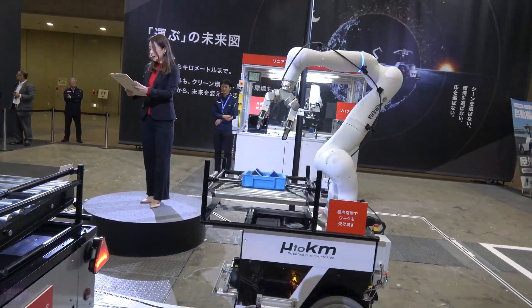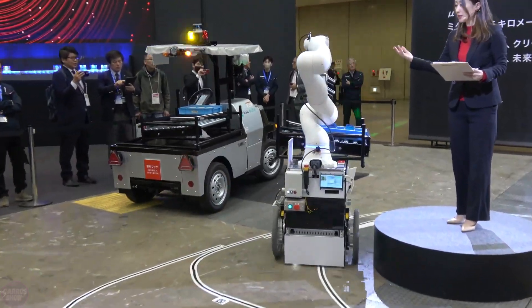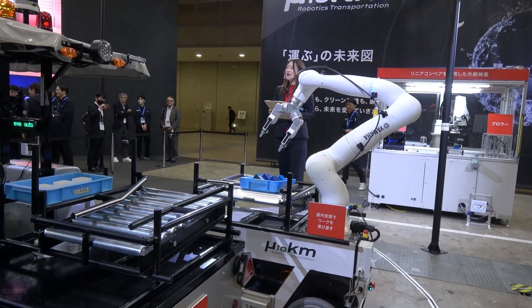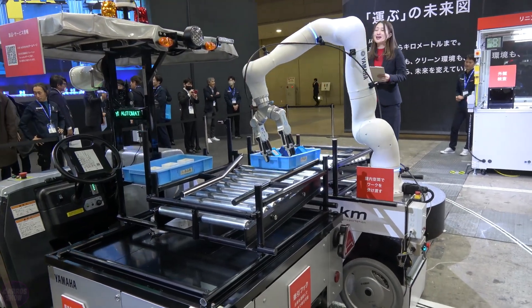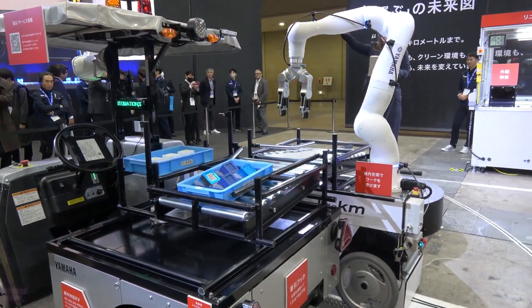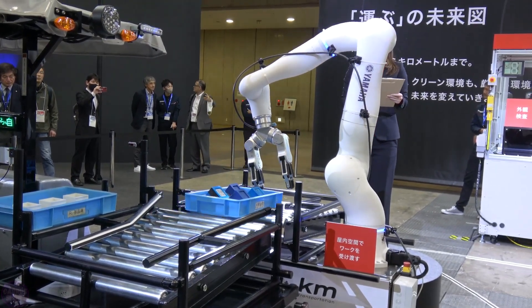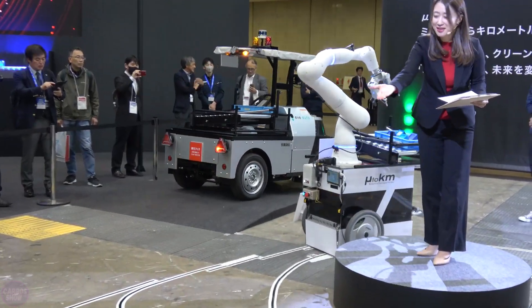Yamaha revealed its vision for the future of material transportation in industries. In the exhibition demonstration, a robot manipulator was seen riding on a mobile robot, picking up parts delivered by an autonomous electric vehicle. Given that IREX 2023 focused on solutions addressing the growing labor shortage, the company fit right into the trend, as Japan faces acute challenges of an aging population and a shortage of labor.